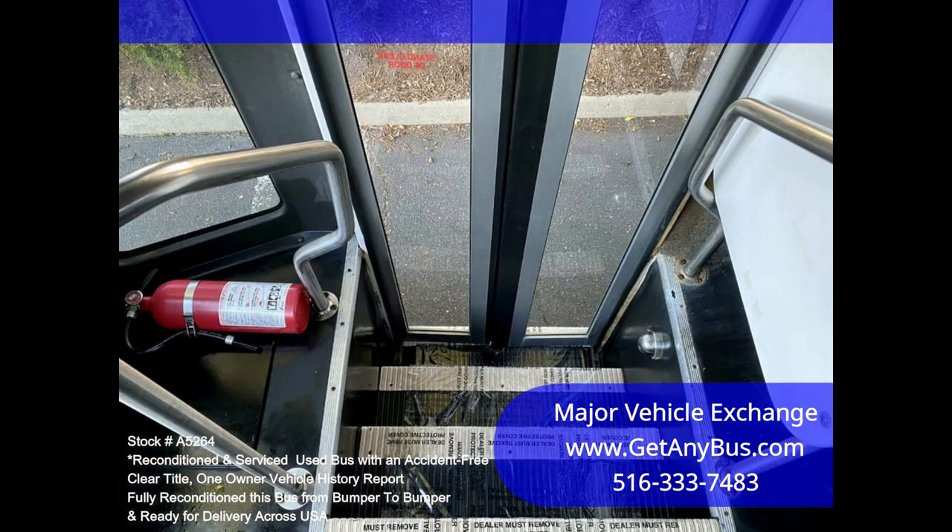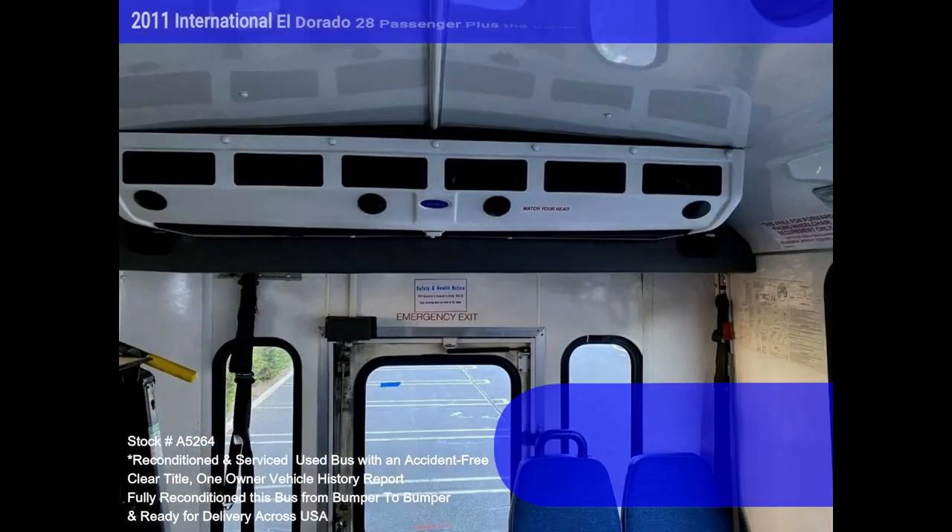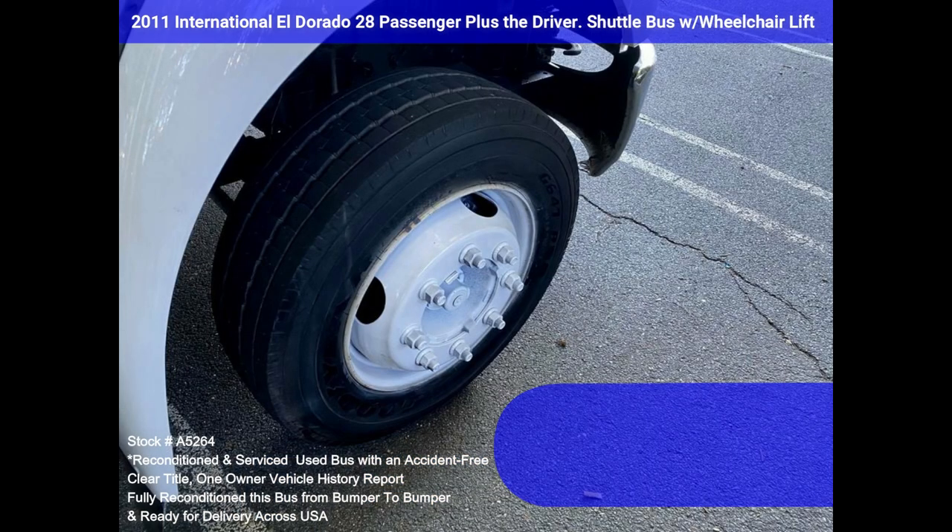All other mechanical functions, including the electric passenger door, are in excellent working condition. The AC blows strong and cold with front and dual rear heat. The tires are in very good condition.